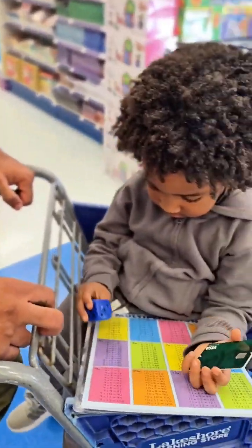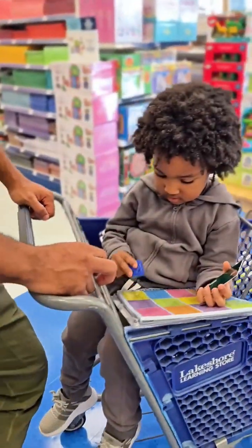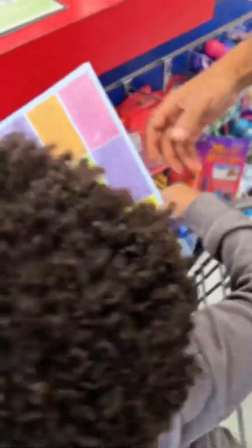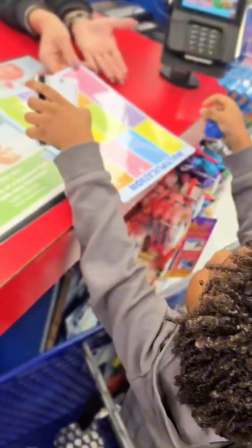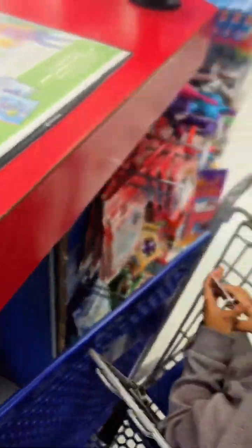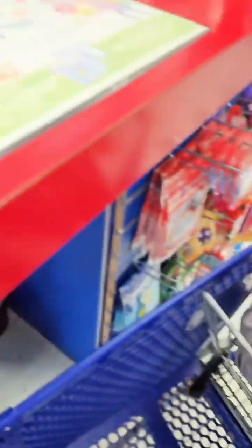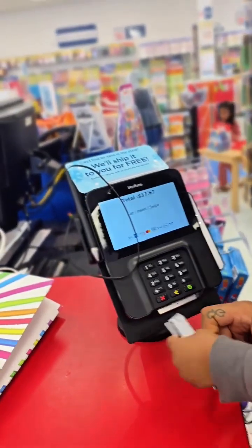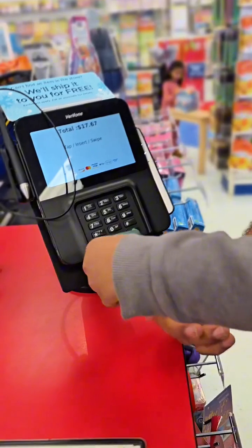Put the dice — thank you. Have you guys shopped with us before? Yes. That's $17.67. Okay, put it in now — put it in the other way, this way.